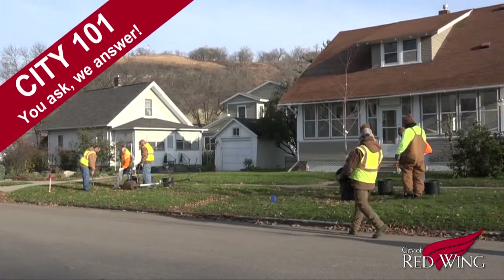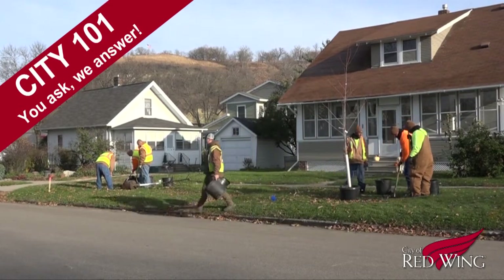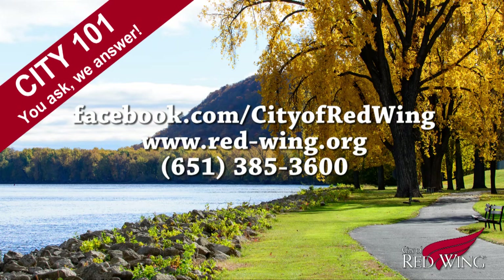That's the scoop on the Fall Tree Plant and what the city is doing to ensure beautiful boulevard trees for generations to come. Have you got a question you'd like answered by those in the know? Send it to the city through Facebook, our website, or call it in. It just might be the story behind the next episode of City 101.